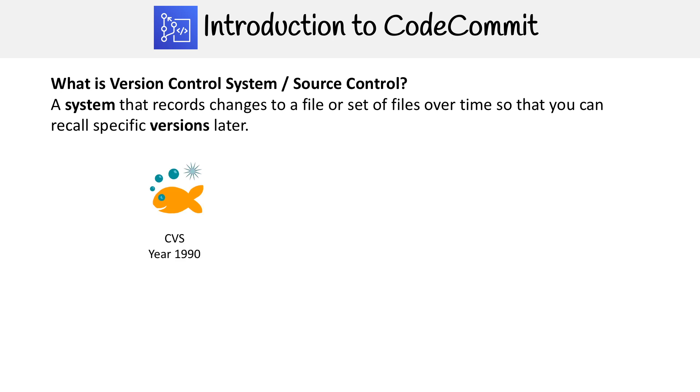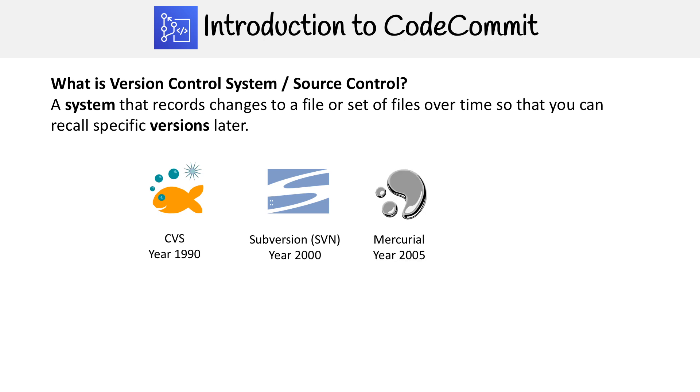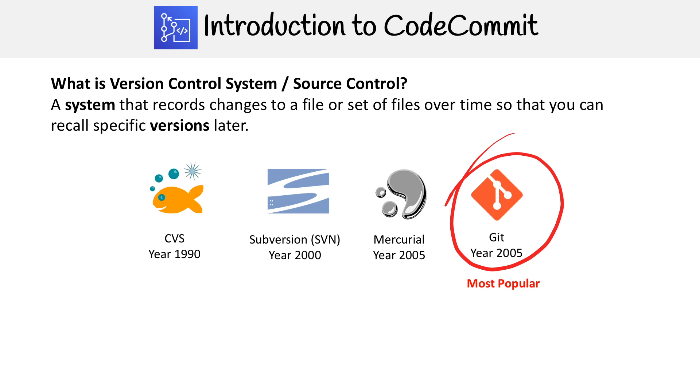In 1990 we had CVS, which stands for Concurrent Versions System — not a very creative name, but very clear as to what it does. Then you had Subversion; this is where I started out using SVN. And then in 2005 we had a renaissance for version control systems with Mercurial, and also Git, which you might be familiar with. Git is actually the most popular version control system, and there's good reason for it.